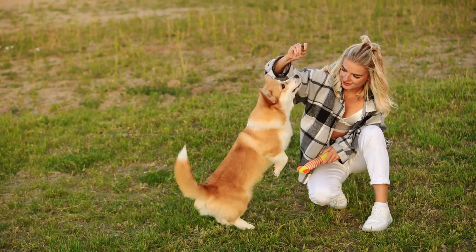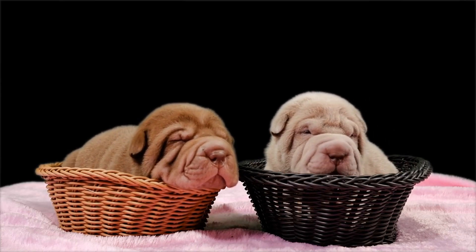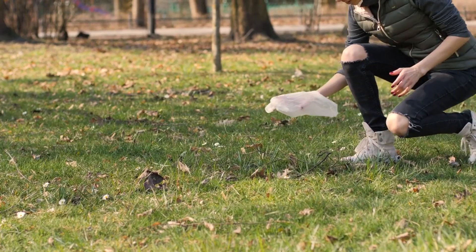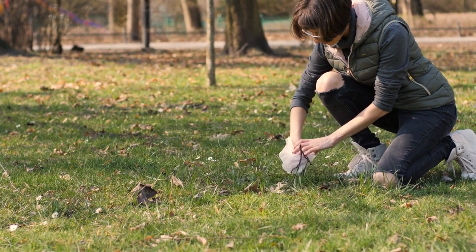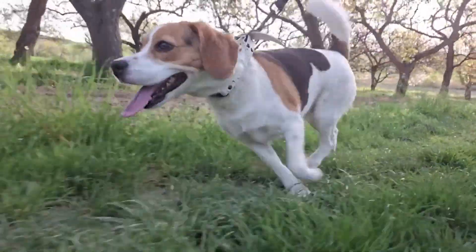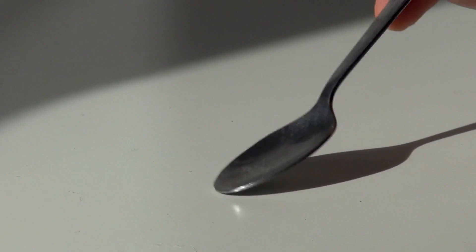Routine fecal tests won't stop worms, but are crucial for catching infestations early. For puppies, testing four times a year is recommended, while adult dogs should be tested twice a year. If your dog isn't on year-round parasite control, more frequent testing might be needed. When collecting stool samples for your vet, make sure to provide a sample from the same day as your appointment. If you need to collect it earlier, store it in the fridge, not the freezer. Use a clean, sealed container or a sample cup from your vet, and avoid using paper towels to pick it up. You only need a small amount for testing — about one inch square or less than a tablespoon.